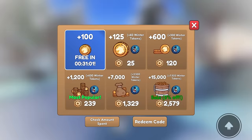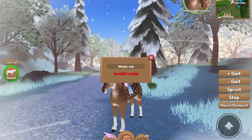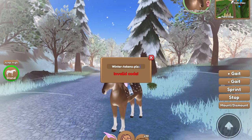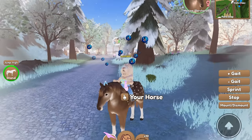The next one will get you some winter tokens, and it is winter-tokens-please — spelled PLZ — dash-23 on the end. And there you go, you get 125 winter tokens right there.